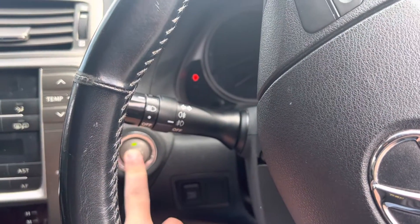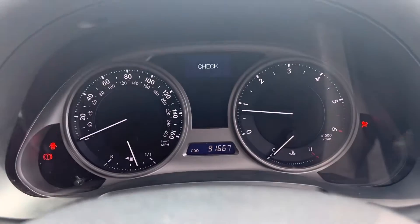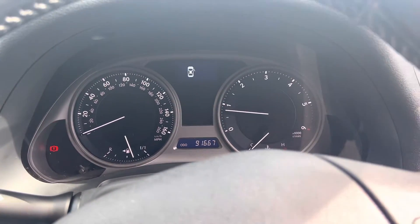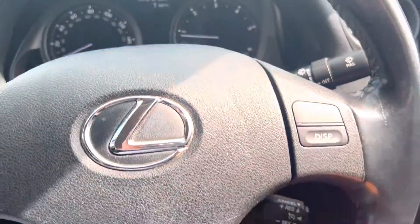Let's just start the engine — key to start. Check completed. As you can see, no nasty warning lights on the dashboard, and it's showing 91,667 miles.